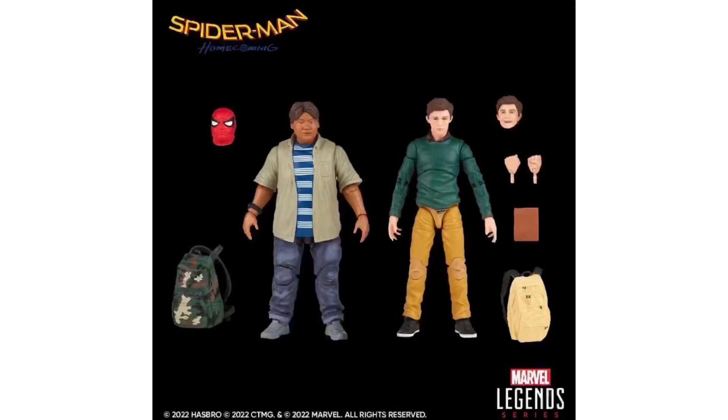Also shown today, along with some of the other Spider-Men I just did a video on, is this Ned and Peter 2-pack.